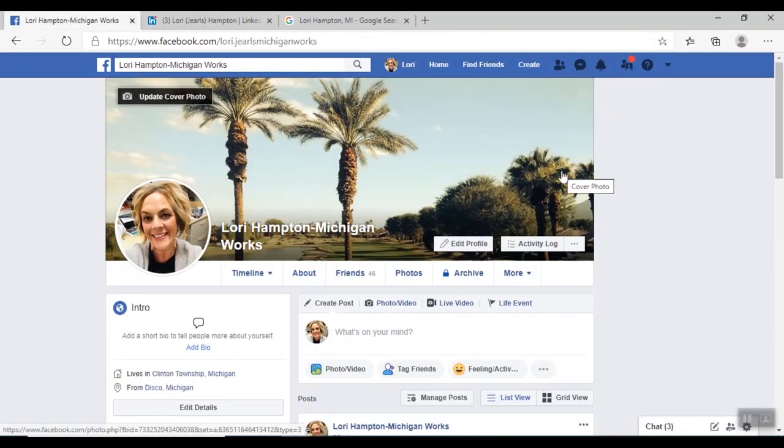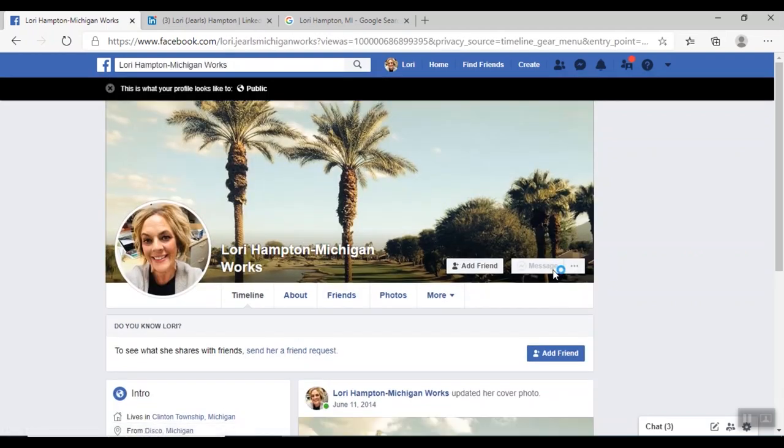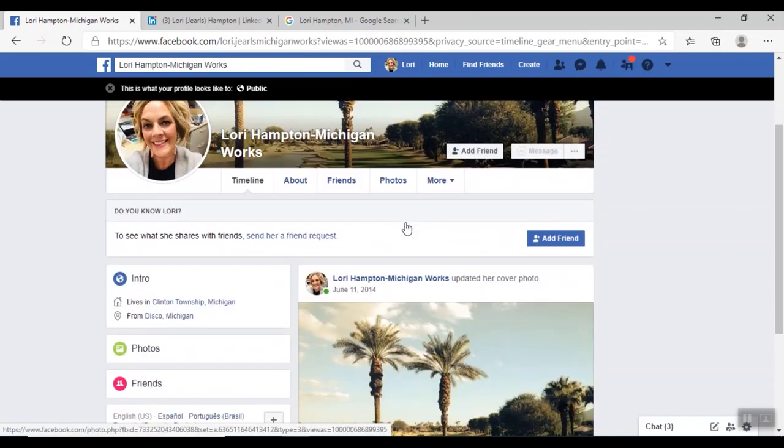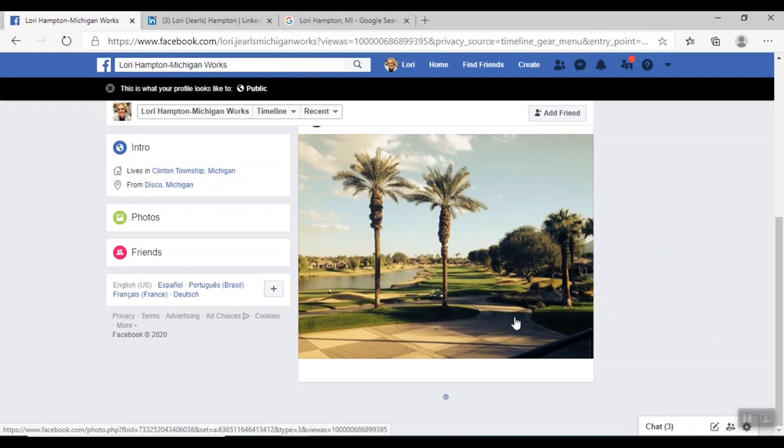Coming back to my Facebook page — one of the ways you can see what an employer sees when they look at your profile is by clicking on these three dots. This usually works best on a desktop. Click on those three dots and go to the 'View As' setting — this shows you what your profile looks like publicly. This is what somebody who is not your friend, or an employer, would see. Scroll through and make sure everything looks professional and there's nothing you wouldn't want an employer to see.